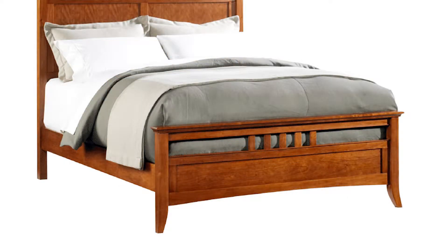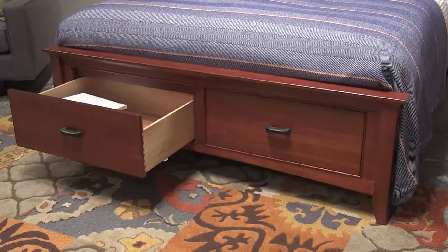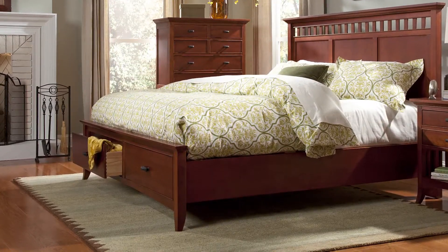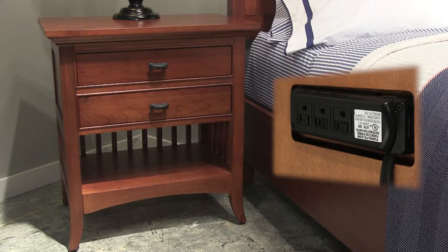Our Modern Shaker panel bed is available with a low-profile footboard, which is designed to accommodate a box spring and mattress. If underbed storage is desired, we also offer storage footboards with two cedar-lined, whisper-closed drawers. If you choose a storage footboard, we provide a platform to use with a mattress-only setup.